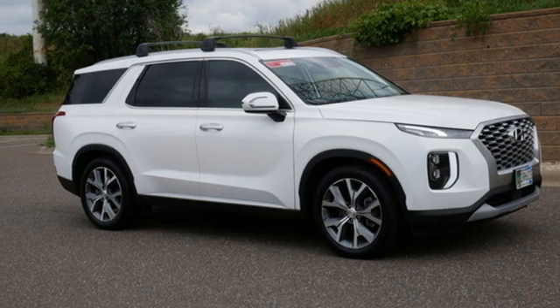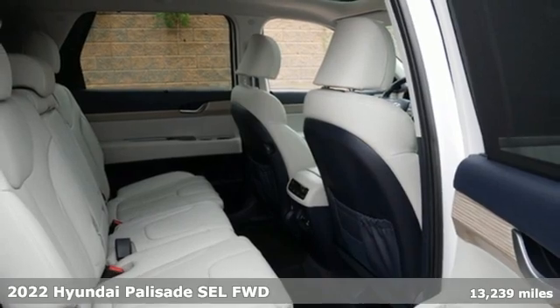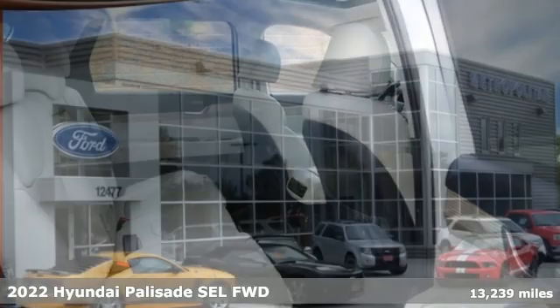It's a 2022 Hyundai Palisade. From its amenities to its comfort, the Palisade is three rows of first class.